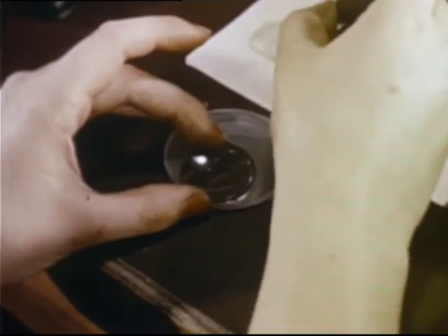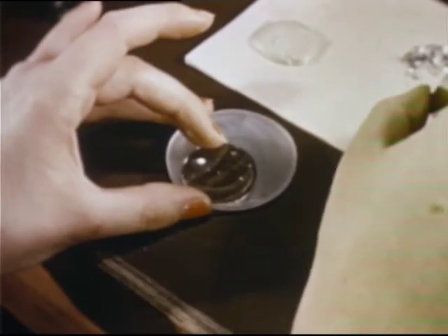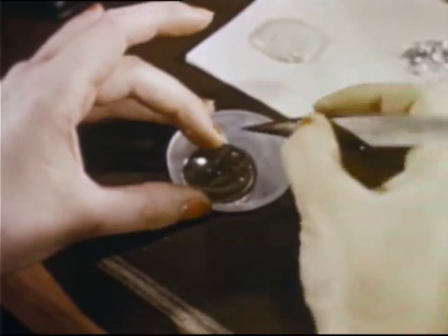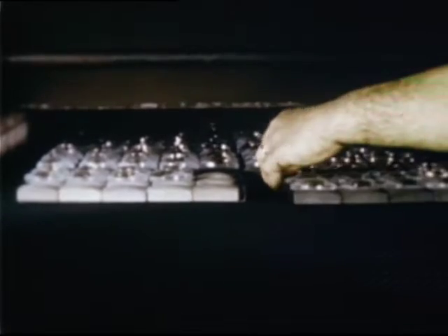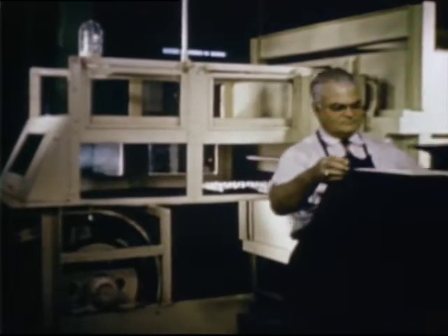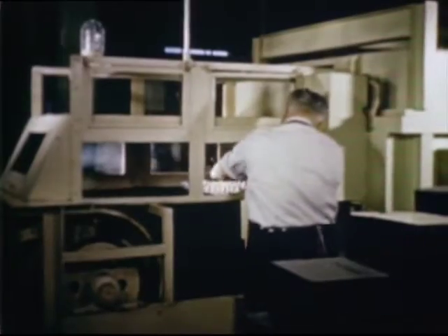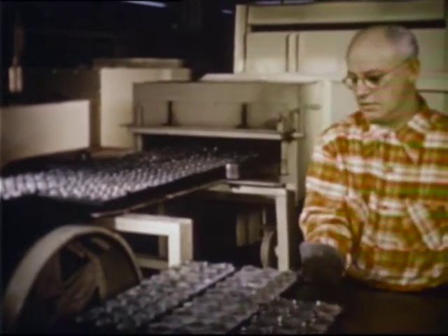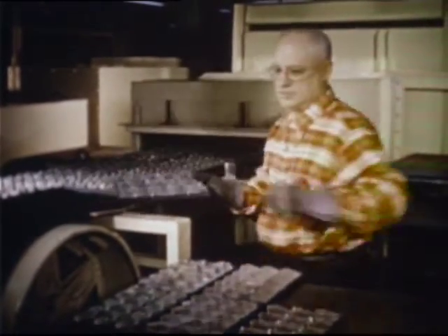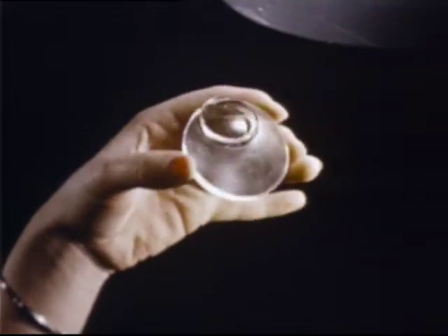Nowadays, we have trifocals — three lenses in one, for near point, mid point, and far seeing. The little metal pins hold the two sections of the blank in proper position during the fusing operation. The electric fusing furnace is specially designed to rigid specifications and is automatically controlled. Although only 20 feet long, temperature gradations are so critical that our bifocals will take five to eight hours for their journey. Our two lens blanks have now become one.